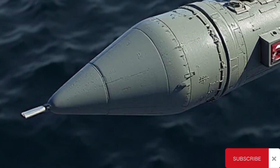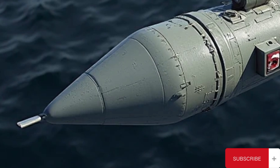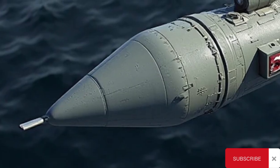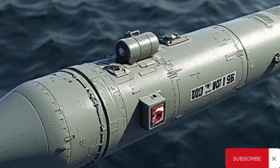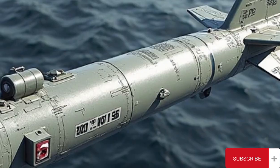It used a turbojet engine for sustained cruise flight and was equipped with fold-out wings and tail surfaces to enhance in-flight stability and control. The missile flew at low altitudes using terrain contour matching — TERCOM — and inertial guidance systems. For terminal guidance, it employed an active radar seeker that allowed it to lock onto and destroy moving enemy ships with great accuracy.